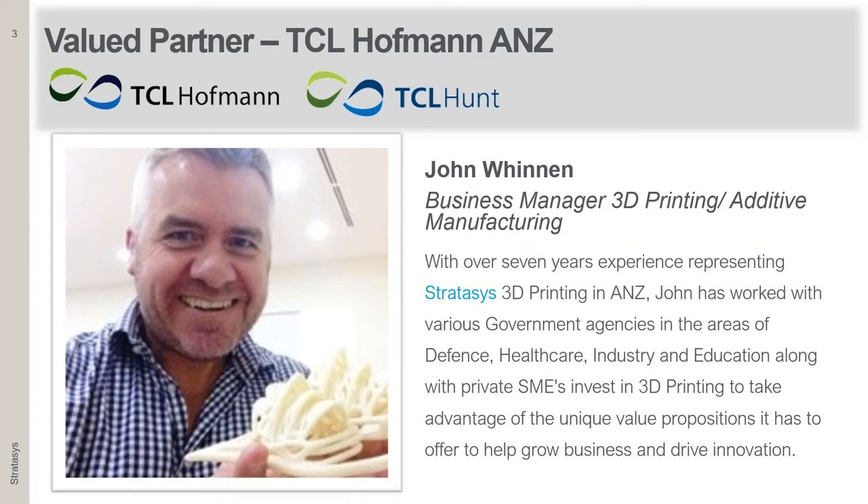We are joined today by our partner in Australia, TCL Hoffman and TCL Hunt in Australia and New Zealand. We have online with us John Winnin from TCL. I've personally known John for a long time and he's been in the 3D printing industry for many years. John, would you like to say hello?